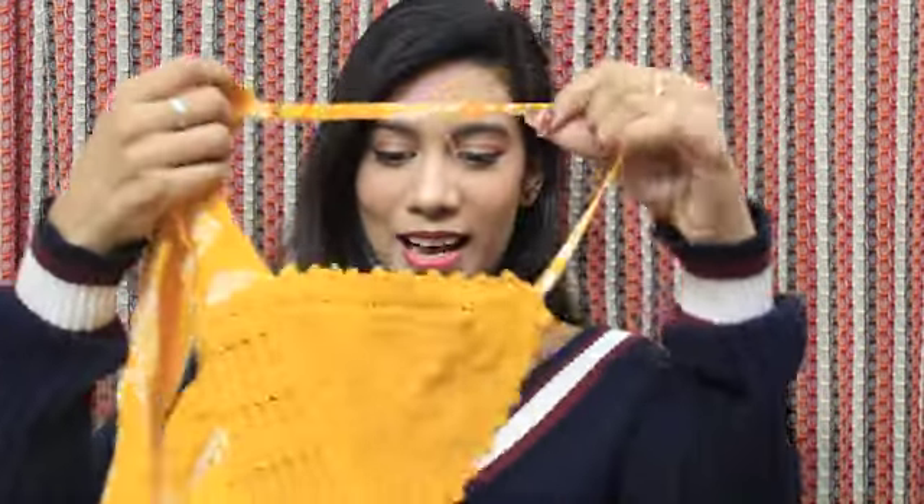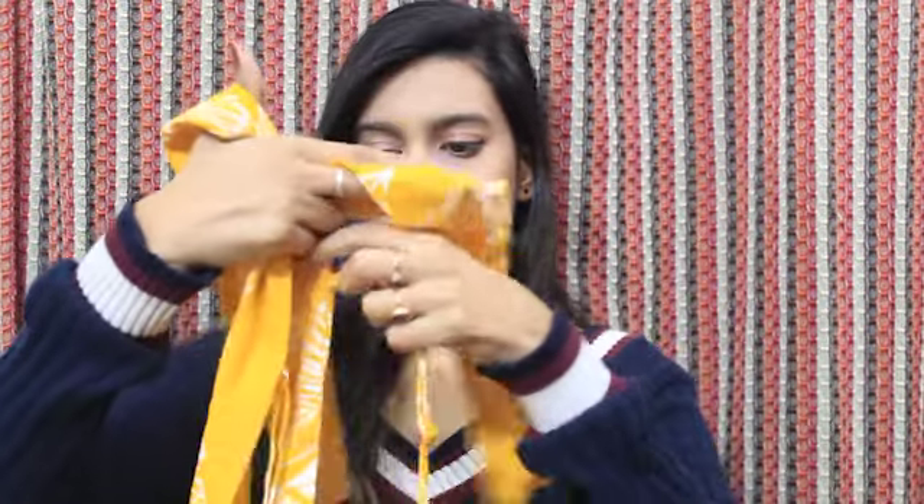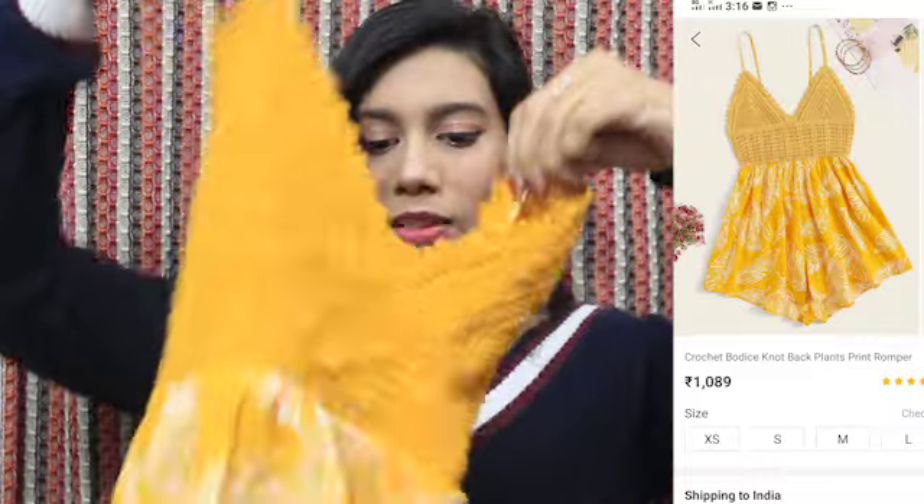Last but not least, this is one of the best Goa dresses I always wanted to have. It is a very cute yellow color romper — proper beach clothing. It looks a little interesting because it has a tie back, and I will also link the photo so you can clearly see how it looks. It has straps and a knitted front with shorts at the bottom, so it is very cool.